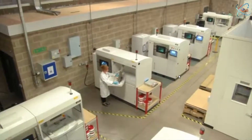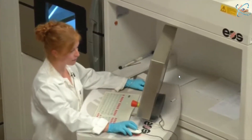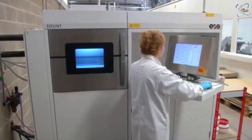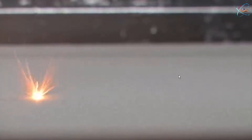Last year Siemens bought British-based Material Solutions, where their metal-based printing is being perfected. A computer-aided design model is first sent to one of these machines, and then precision lasers are fired at a thin layer of metal powder.